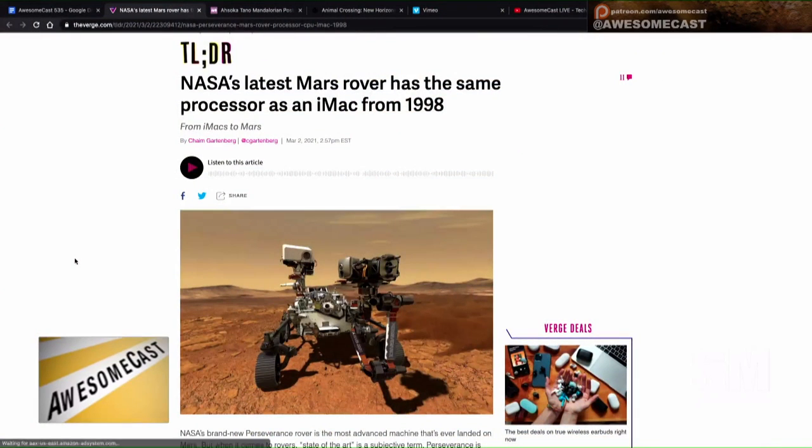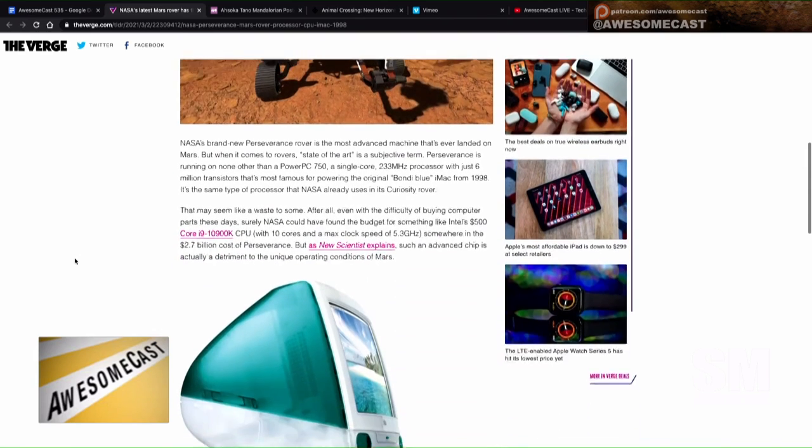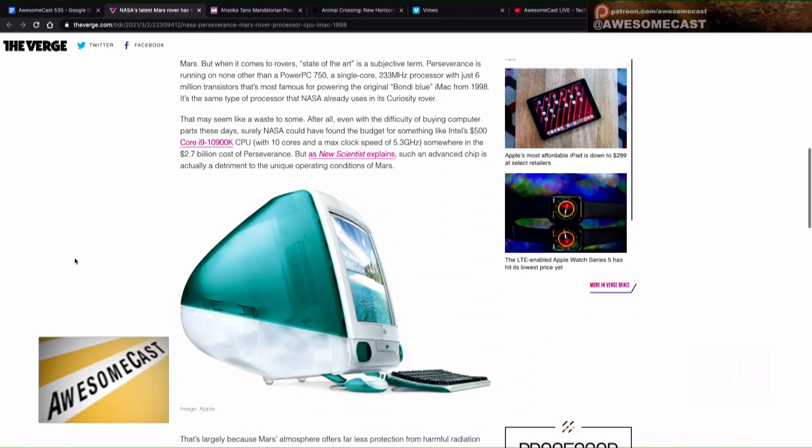It also runs on the same processor as an iMac from 1998 — we're talking about a Motorola 233 megahertz PowerPC 750, single core, with just six million transistors. Something you'd see in a bondi blue iMac.